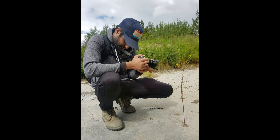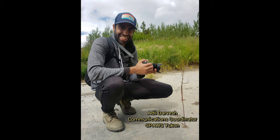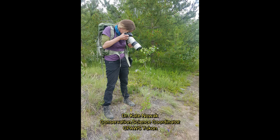Participating from CEPA's Yukon were Adil Darvesh, our Communications Coordinator, and me, Kate Novak, Conservation Science Coordinator.